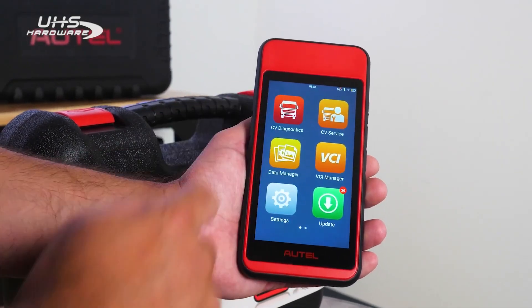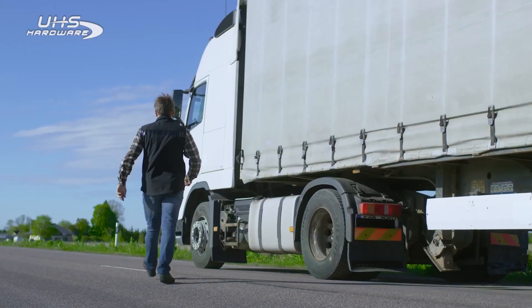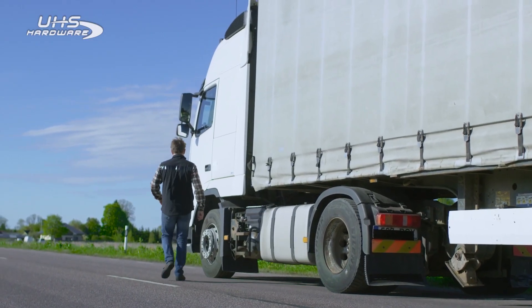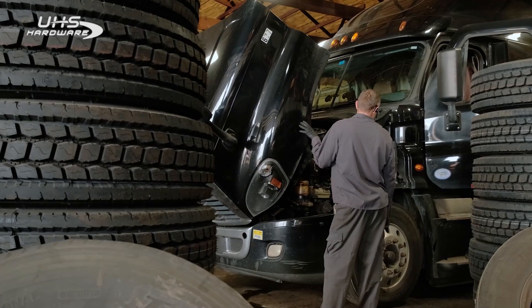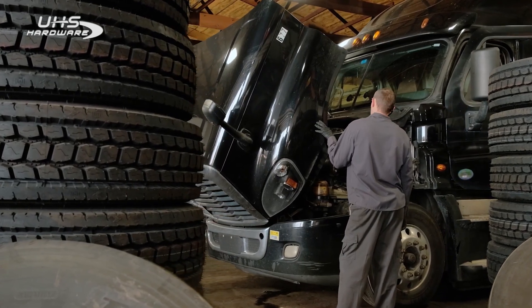Its compact size makes it the perfect go-to tablet for owner operators who like to take a tool on board for emergencies, and fleet technicians who need a tool to perform quick systems triage, a reset or regen on the go, or an in-shop backup tool for when their more advanced tools are in use. Let's take a look.